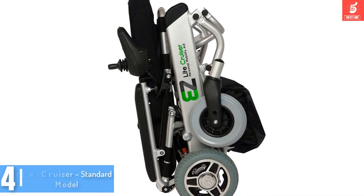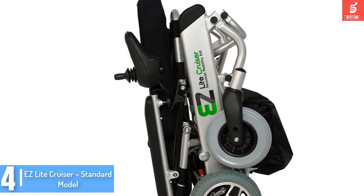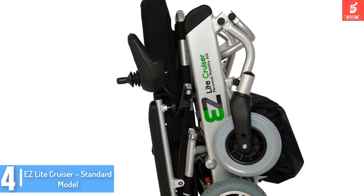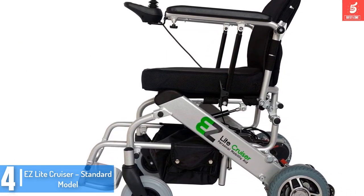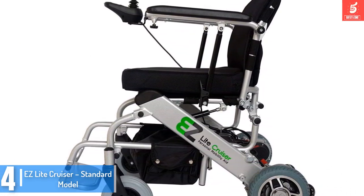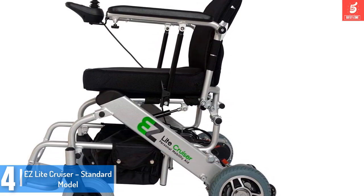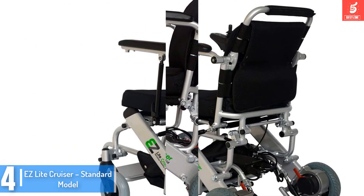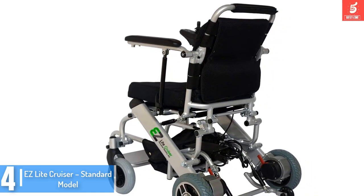Moving on at number 4, we have the EZ-Lite Cruiser Standard Model. Electric wheelchairs have changed how people with disabilities and the elderly travel. They are easier to use than most traditional wheelchairs, and are available in many exciting designs that meet the needs of most people. If you are looking for one for personal use or for a relative, consider this EZ-Lite Cruiser.